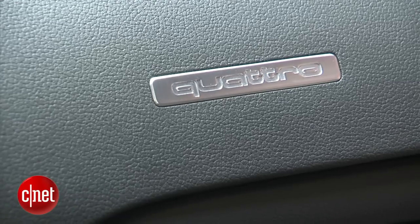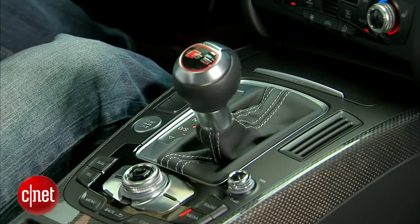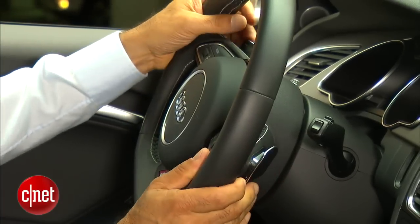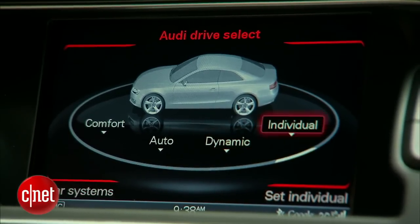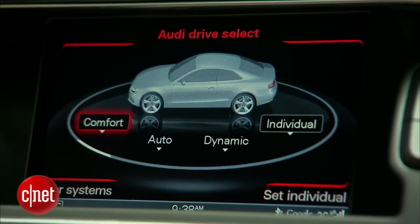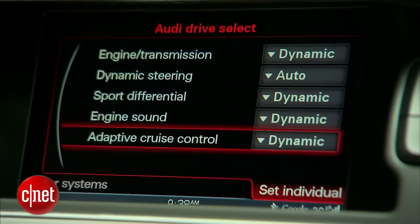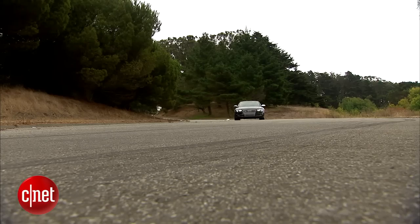These cars are all quattro all-wheel drive. The shifter in this case is a seven-speed dual-clutch automated manual that behaves a lot like an automatic. The Audi drive select button lets you pick one of four drive personalities: dynamic — the sportiest; individual — you set each parameter yourself; comfort — the most leisurely; and automatic, which adapts as you drive. The parameters you affect are steering response, electric power steering ratio, throttle mapping, and shift points.